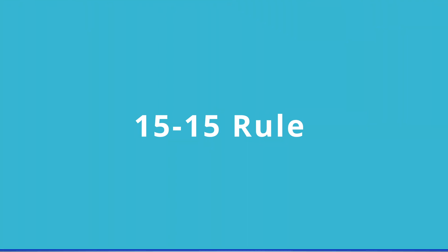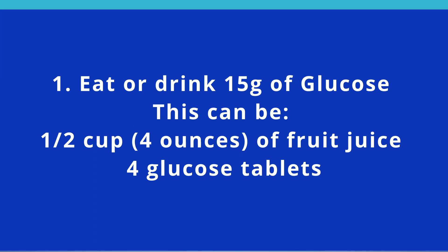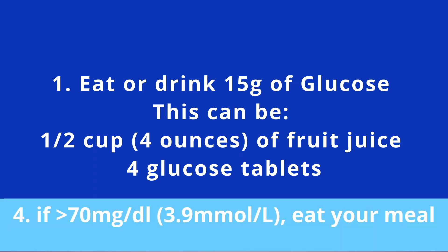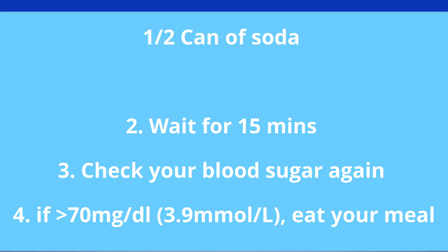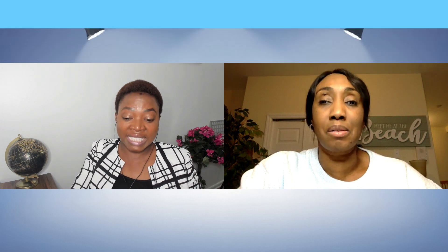The 15-15 rule: you take 15 grams and then you wait 15 minutes. The 15 grams means you take four tablets of glucose tabs, or four ounces of fruit juice, or anything equivalent to 15 grams of sugar. Then you wait 15 minutes, and after 15 minutes you check your blood sugar again to make sure it is more than 70. If it is still less than 70, you go through it again — take another 15 grams and check.